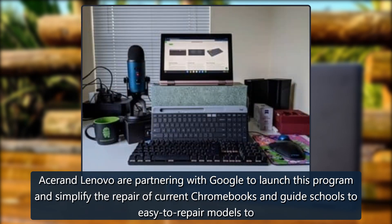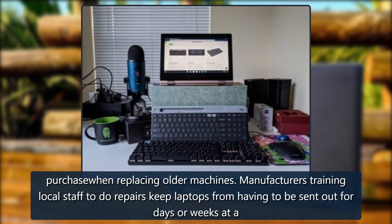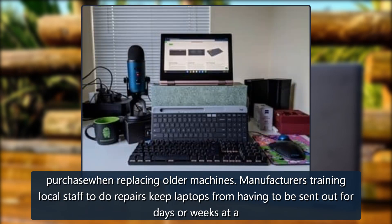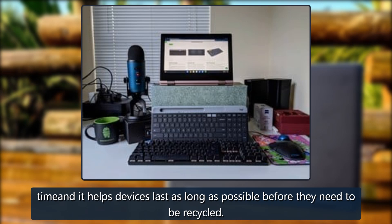The program also helps schools identify easy-to-repair models to purchase when replacing older machines. Manufacturers training local staff to do repairs keeps laptops from having to be sent out for days or weeks at a time, and it helps devices last as long as possible before they need to be recycled.